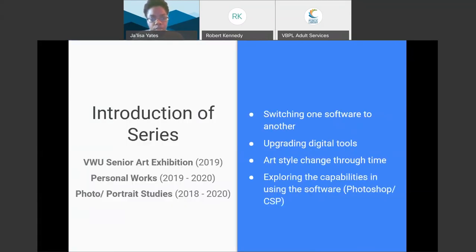I have three series I'd like to introduce. The first is the Virginia Wesleyan University Senior Art Exhibition, done in 2019. These are personal works made for the exhibition — mostly digital and hand-drawn illustrations focused on portraits. Personal works are things I've done over one or two years, relating to my imagination and inspiration from fantasy and science fiction.